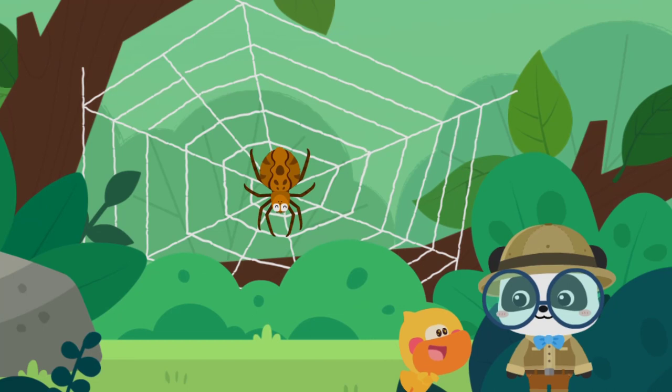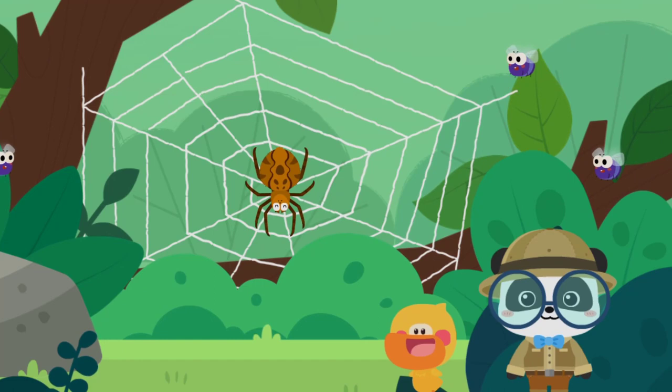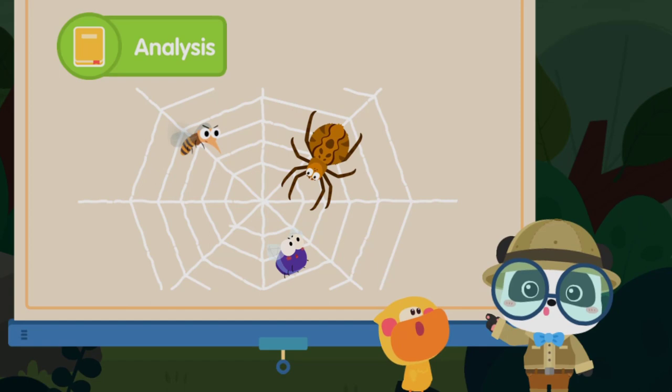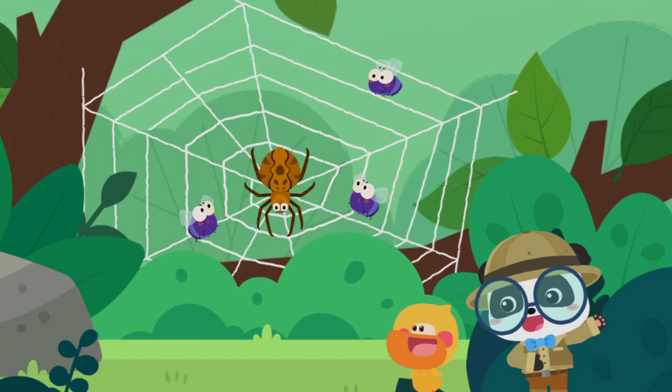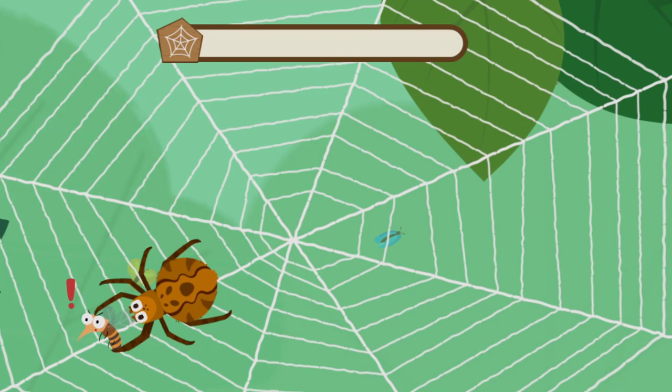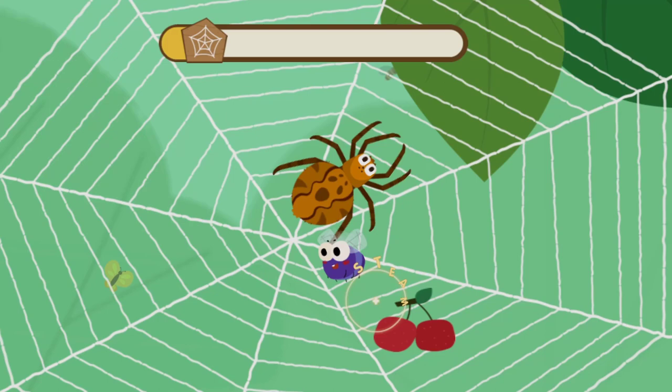Wow! The spider web looks great! The spider web is very useful. A spider web is sticky. The spider web can stick to insects and keep them from escaping when they get into it. Then the spider ties up the insects and enjoys a delicious meal. A spider is so smart! Let's check out how Mr. Spider catches insects! Tap the insect and catch it!